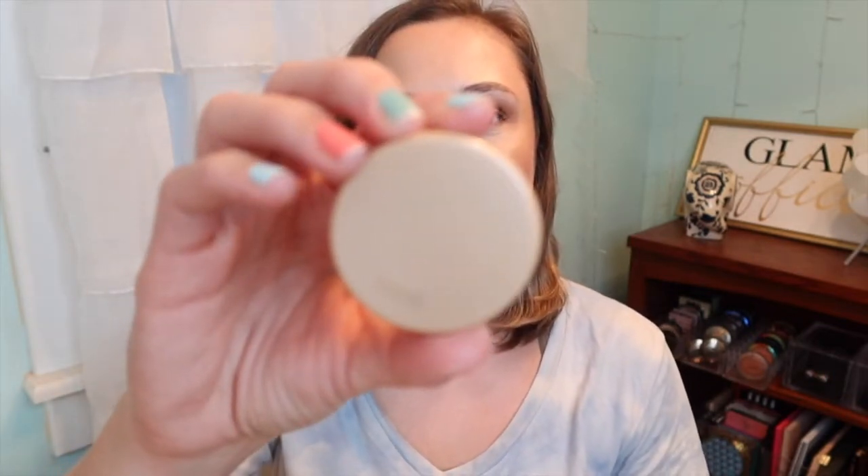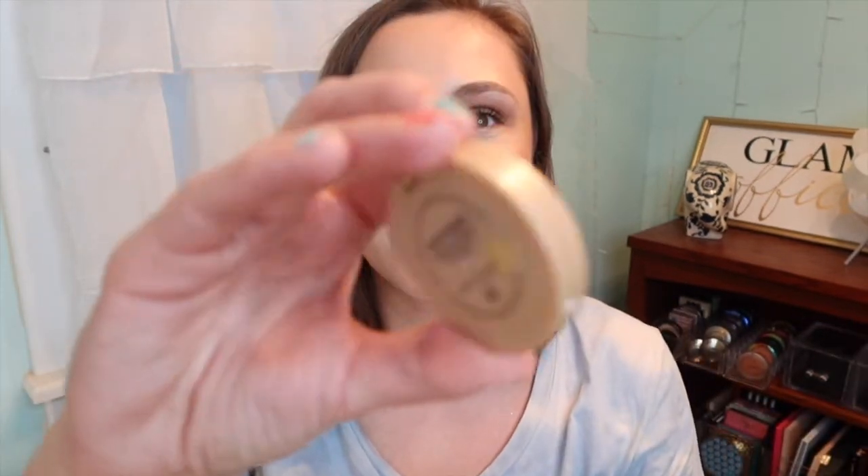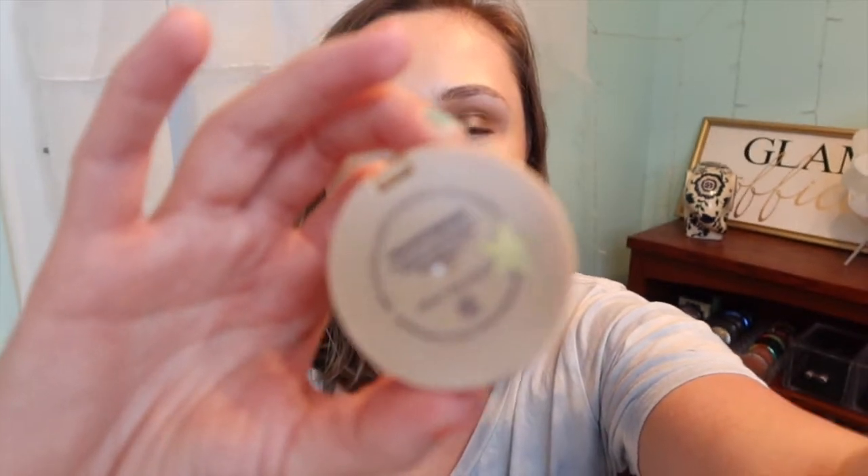Some of these are project pan, and some of them are not project pan, so I'll just mix them up. The first one that is project pan is this Tarte Exposed Highlighter. This is just like a little sample that I had gotten at some point over the years, and I really like it. I think it's a nice highlight — it's definitely more natural, or you can build it up to be more intense. My technique to use this up is that I love layering highlights.